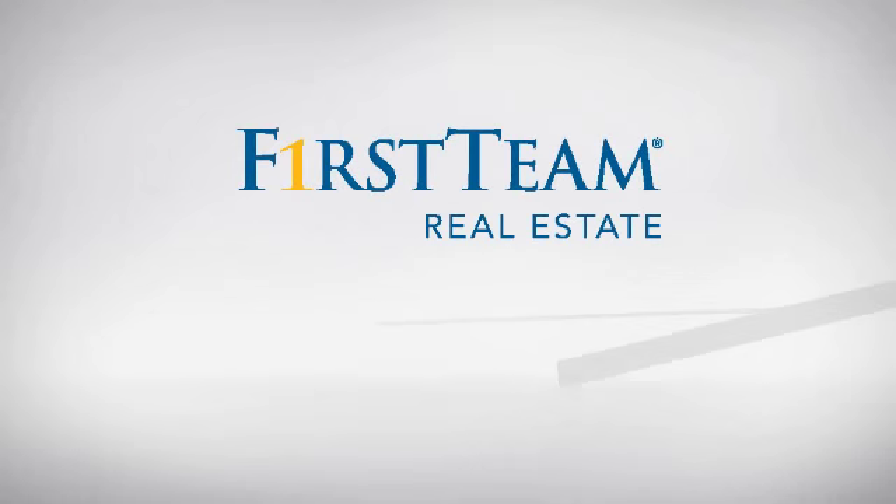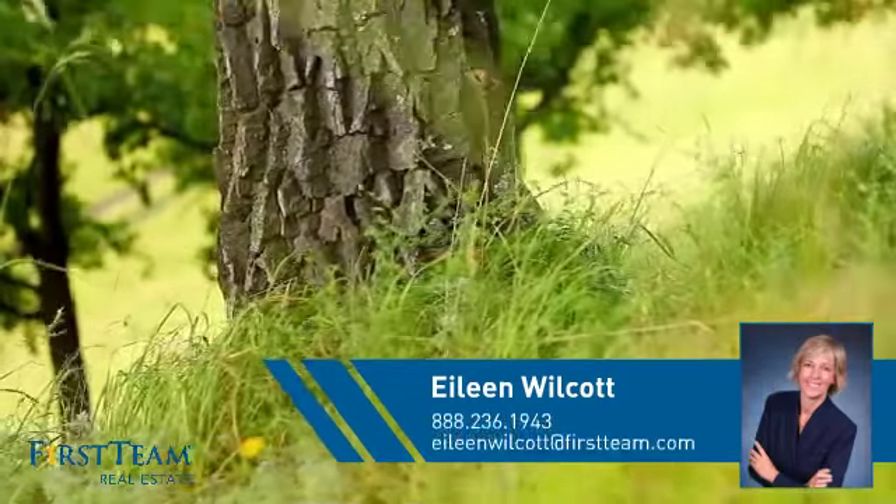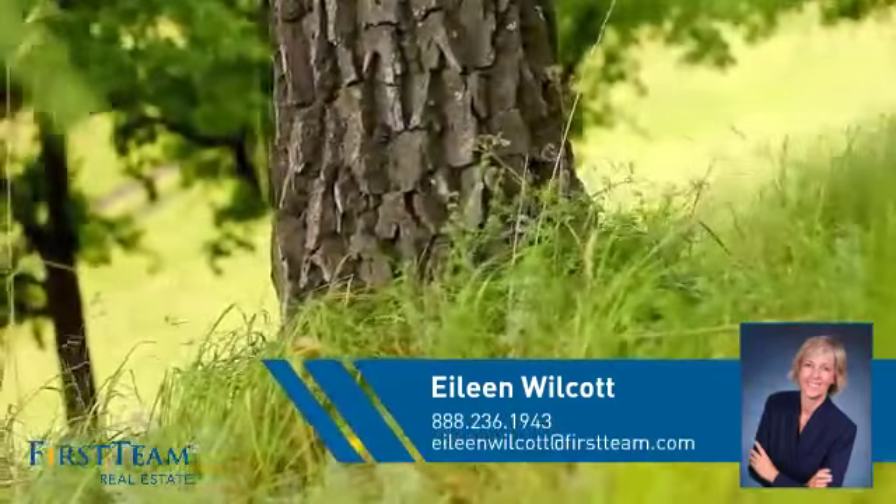At First Team Real Estate, you'll find a wide selection of listings. This video is brought to you by your real estate agent, Eileen.